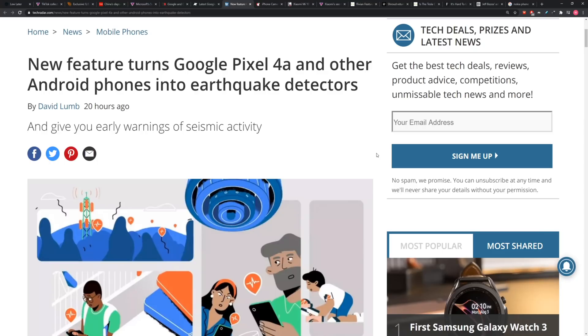Another new feature here that applies to Google phones, but also other Android phones. It's going to turn any Android phone — most Android phones — into earthquake detectors, giving you early warnings of seismic activity.